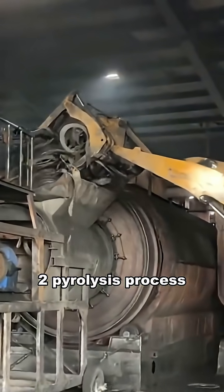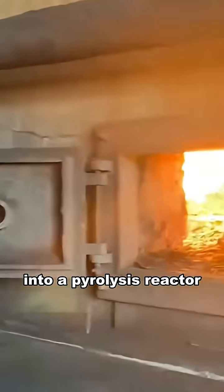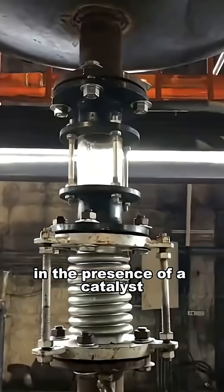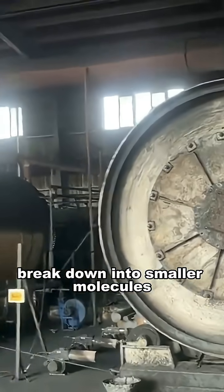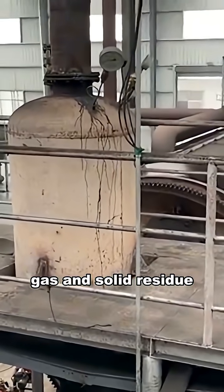Step 2: Pyrolysis Process. The prepared tire pieces are then loaded into a pyrolysis reactor. Inside the reactor, the material is heated to high temperatures in the presence of a catalyst and without oxygen. Under this heat, the long organic molecules in the rubber break down into smaller molecules, releasing oil vapor, gas, and solid residue.